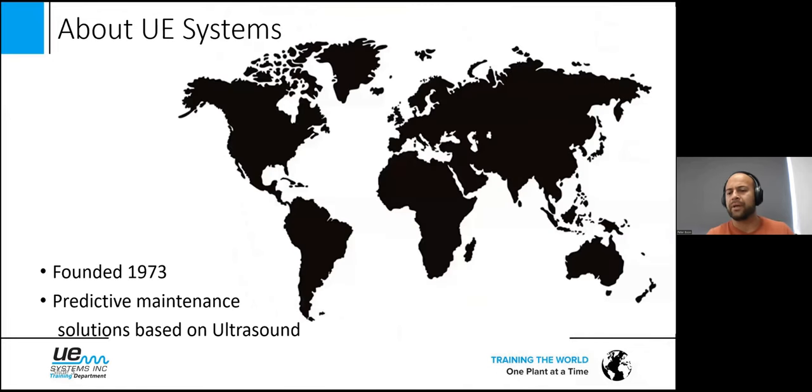We're an American company based in New York, founded in 1973. We use ultrasound, and this technology is used for predictive maintenance but also energy conservation. The presentation I'm going to talk about now is focused on predictive maintenance.